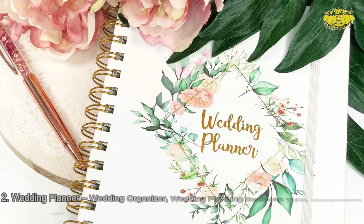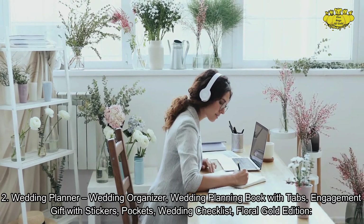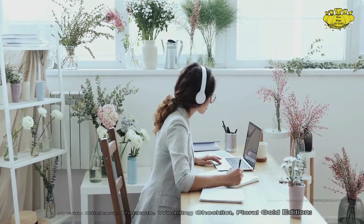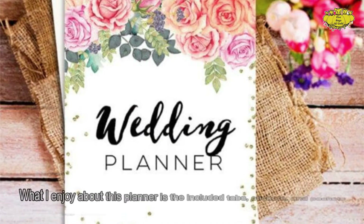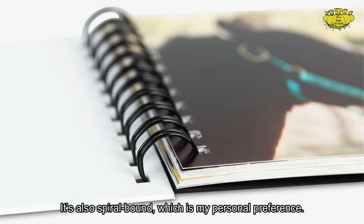Number 2: Wedding Planner Wedding Organizer Wedding Planning Book with Tabs — Engagement Gift with Stickers, Pockets, Wedding Checklist, Floral Gold Edition. What's enjoyable about this planner is the included tabs, stickers, and pockets for storing important vendor cards, notes, and receipts. It's also spiral-bound, which is a great personal preference.